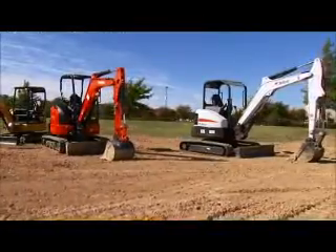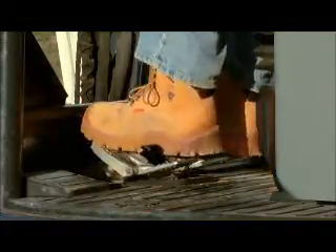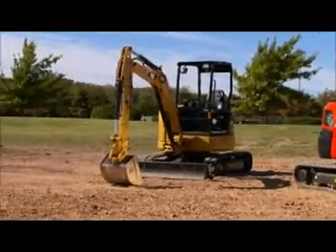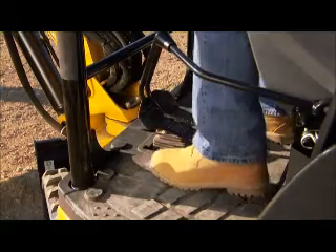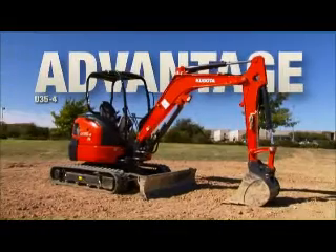The Bobcat E35's foot pedals are too close to the foot guard. Note how the boots hit the foot guard when using the foot pedals. The Caterpillar 303.5 foot pedals do not fold up and take up valuable floor space needed for operator comfort.